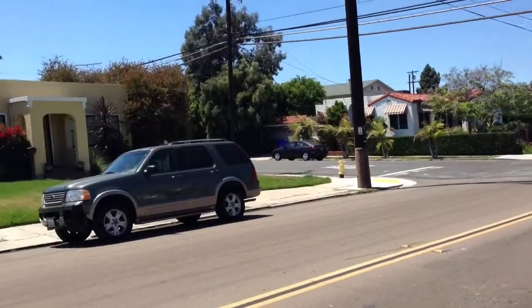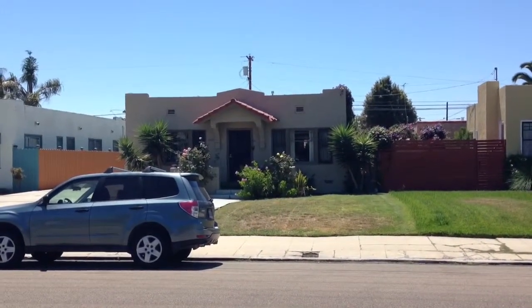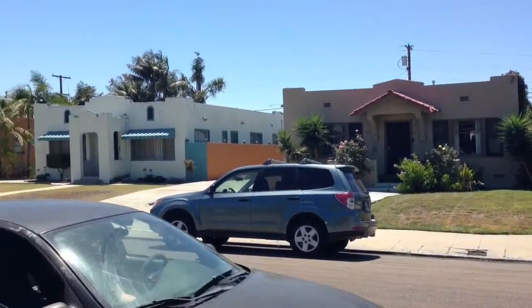And here's a street view — quiet street, just a block from the heart of North Park. Lots of on-street parking, as well as that side concrete driveway.